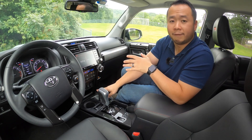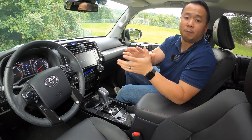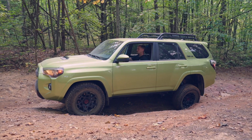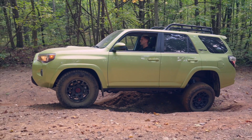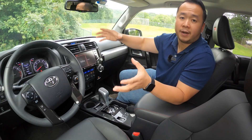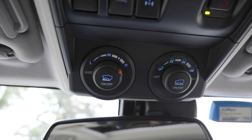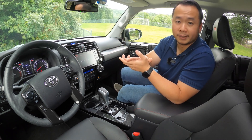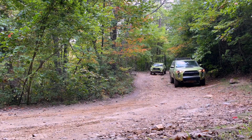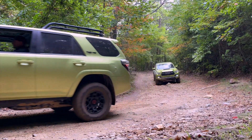Aside from the part-time 4WD system, the TRD grades also get you a rear locking differential. That is super helpful when driving off-road — if one of your back tires is in the air, the tire touching the ground will get torque delivered to it to propel you forward. The TRD grades also get crawl control, which is basically a very low-speed cruise control so you don't have to focus on accelerating or braking — just steering through off-road trails. If you just want those off-road upgrades, you don't have to spend the $50,750 starting price of the TRD Pro, and that's before any dealer markup.